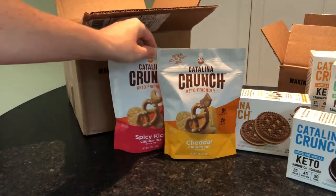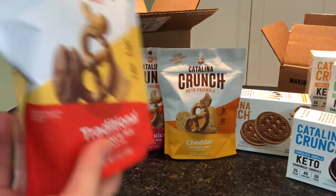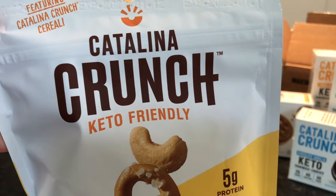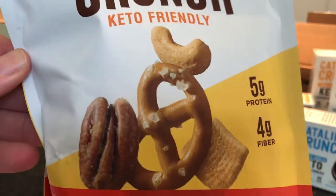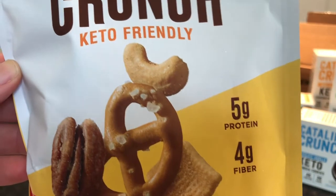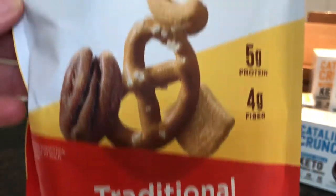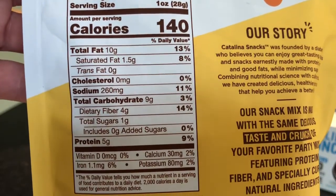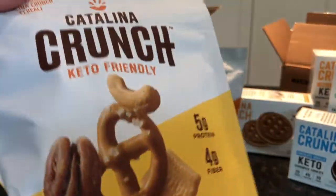Catalina Crunch has some research and they say that crunchy foods keep you full longer. They also tell your brain that you're full sooner, which is really interesting. If you have a high-fiber, high-protein food and it's crunchy, your brain thinks you are full sooner and full longer. This one has five grams of protein and four grams of fiber. This is the traditional snack mix, which looks like it has pecans and cashews.